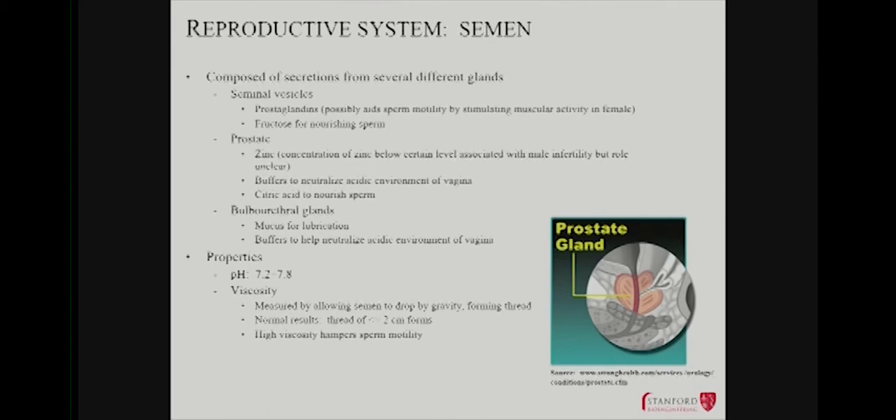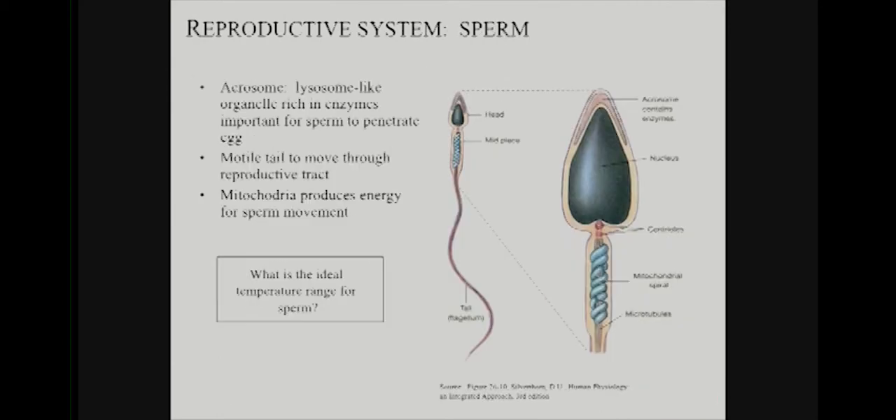There are high concentrations of fructose for the metabolic needs of the sperm, which have very high metabolic demands as active cells. The prostate generates zinc, which turns out to be crucial for fertility, and also contains acid buffers important for fertilization. The bulbourethral glands generate mucus and additional buffers. The end result is something highly viscous, highly buffered, with high concentrations of fructose and nourishing substances for the sperm — which they'll need in their journey.